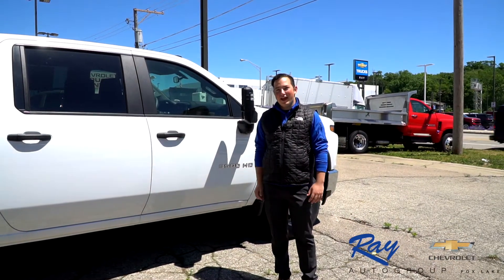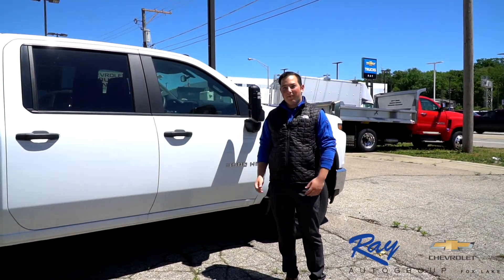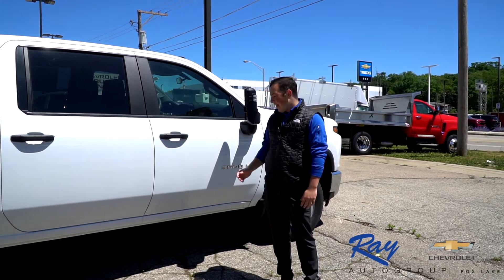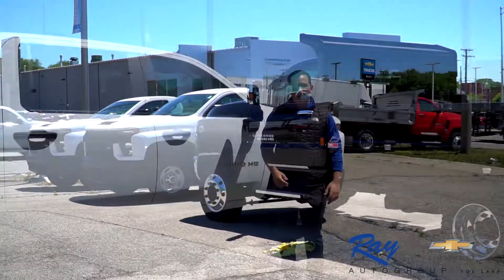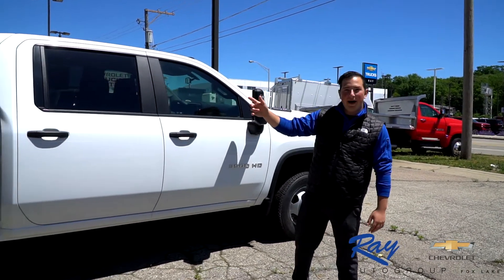Hey guys, Justin at Ray's Chevrolet. Just want to let you guys know our fleet department is number one in the nation. We have everything from 3500s to 4500s to 5500s to 6500s. This one is a 3500 crew cab with a dump body.